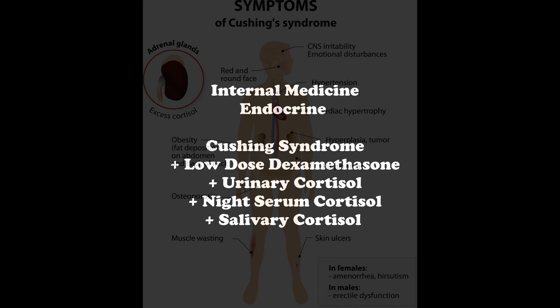The initial diagnostic test for Cushing's syndrome is a 24-hour urinary cortisol excretion. You can also do a late-night salivary cortisol assay or an overnight low-dose dexamethasone suppression test. The 24-hour urinary cortisol excretion test is when you measure the patient's free cortisol after 24-hour urine collection, starting after the first morning void.